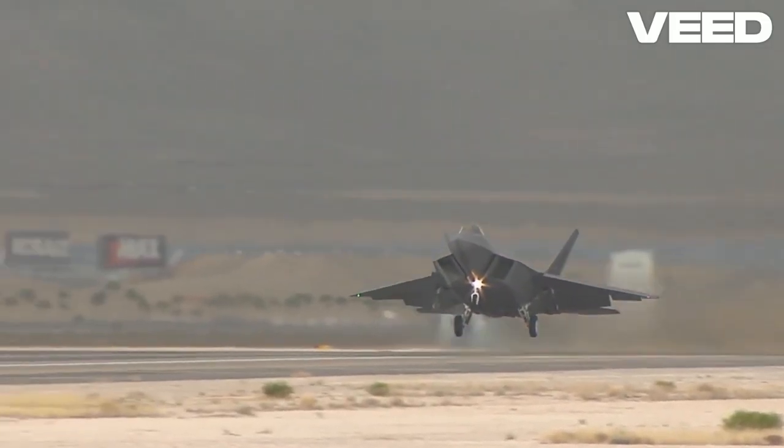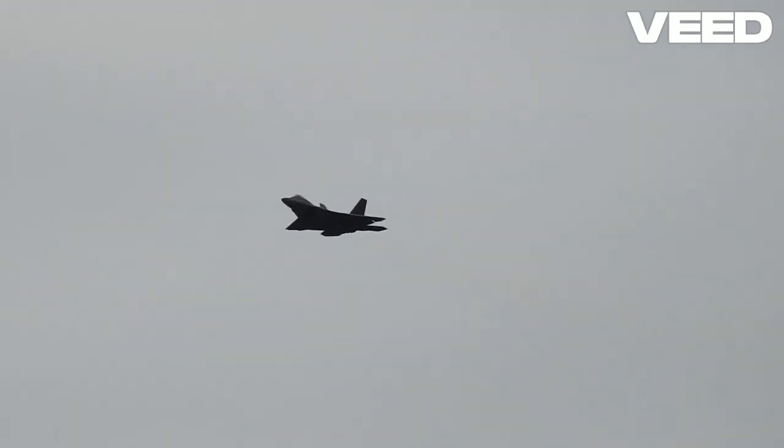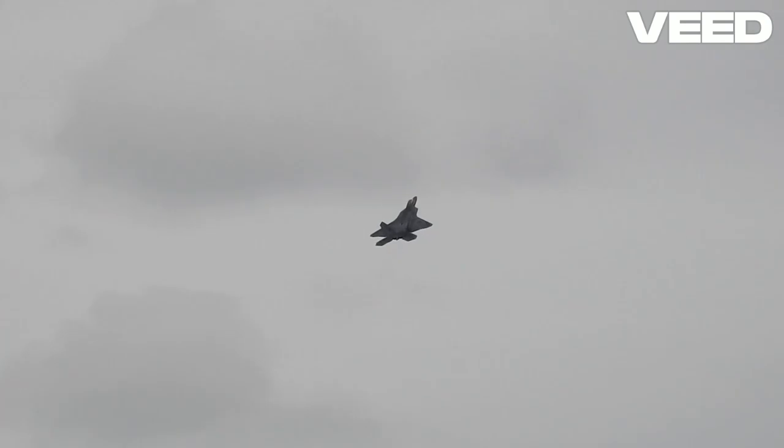As a symbol of American air dominance, the F-22 Raptor continues to guard the skies. It's a testament to the nation's commitment to maintaining the edge in aerial warfare. The Raptor remains a closely guarded secret, a stealth fighter that America never exported.